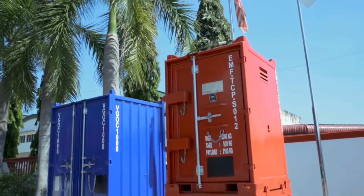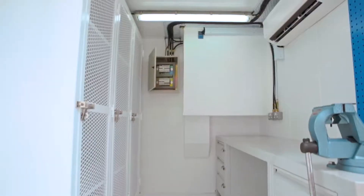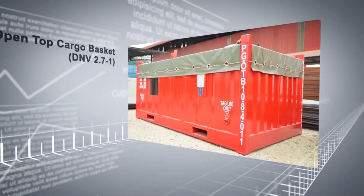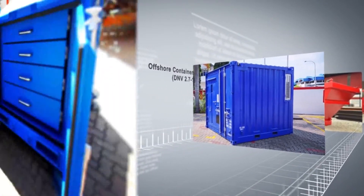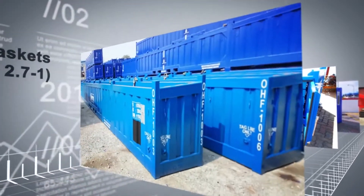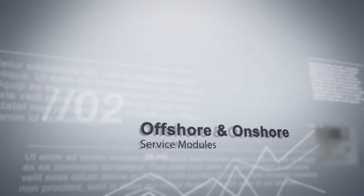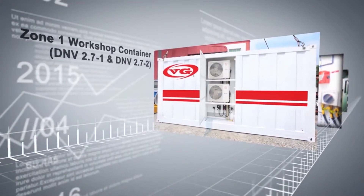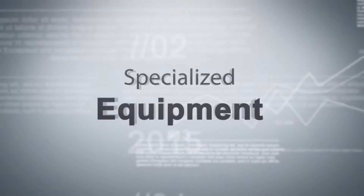We manufacture a very wide range of specialised offshore and onshore products for the oil and gas sector and other related industries. These include cargo-carrying containers, offshore and onshore service modules, and specialized equipment.